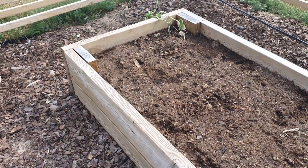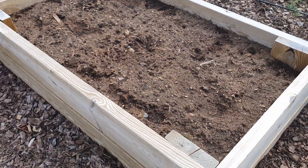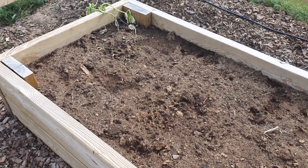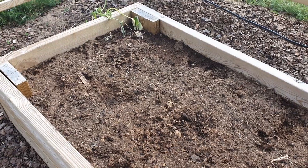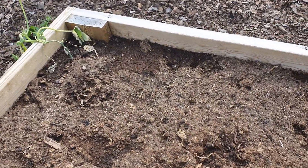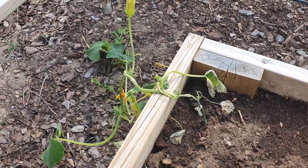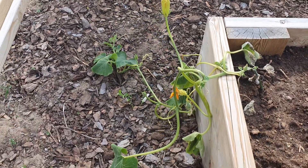Here we have a larger bed and in this bed I will be growing carrots — also another vegetable that my kids really like. And we have another pumpkin here.